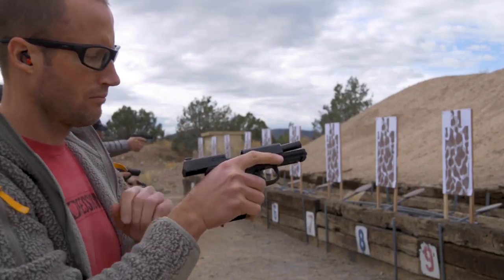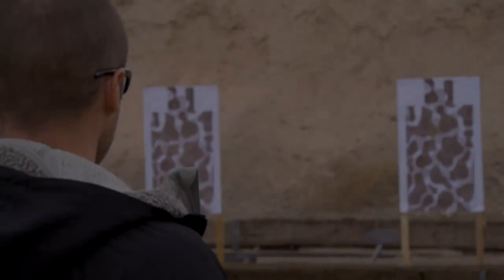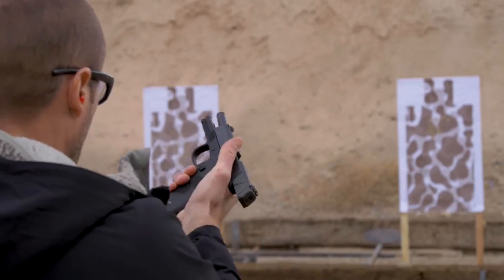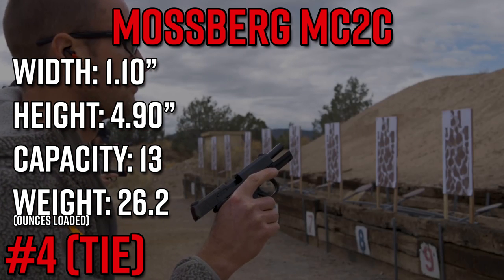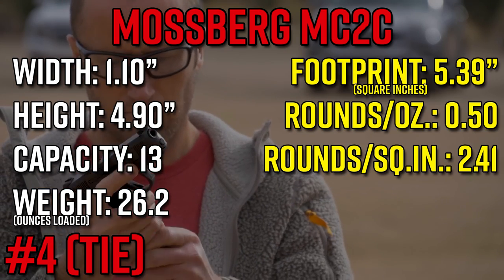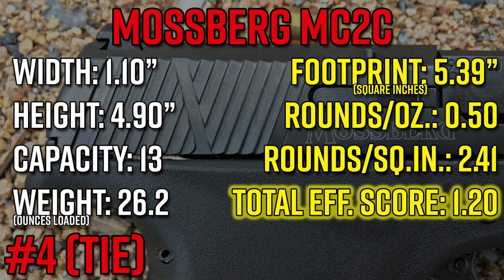Number four: the Mossberg MC2C. Ivan, aka Kit Badger, went out and reviewed this gun for us and had a very favorable impression — a really solid contender for concealed carry, a really nice comfortable pistol in the hand. It's extremely lightweight at only 21 ounces, with a capacity of 13 and a height of only 4.9 inches — 0.2 inches smaller and about three ounces lighter than a Glock 19 — giving it a great score of 2.41 rounds per square inch, exactly 0.5 rounds per ounce, and a total efficiency score of 1.2.